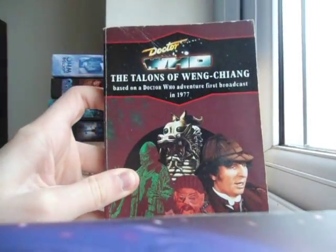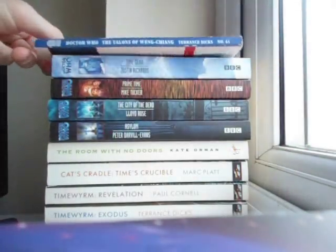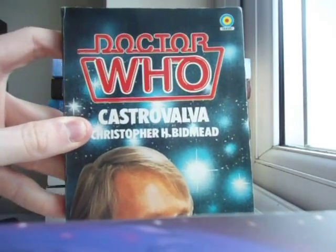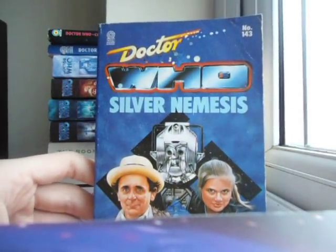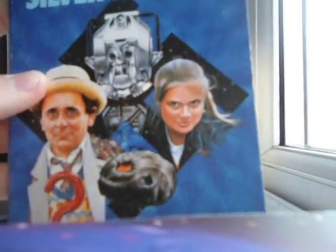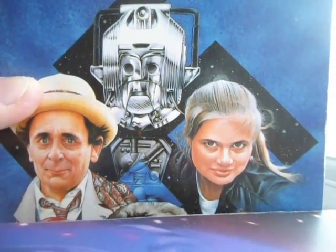I got the Talons of Weng-Chiang reprint version — I really like this cover personally, I really do like it. I already have the original Target version, but it's nice for the collection. I also got the Target novelisation of Castrovalva, which is one of the worst Doctor Who covers ever. Then I also got the Target novelisation of Silver Nemesis. This is the most terrifying depiction of the seventh Doctor and Ace I have ever seen. And the Cybermen looks like it's... very squashed up. His face. Anyway.